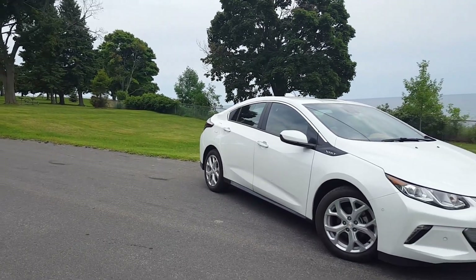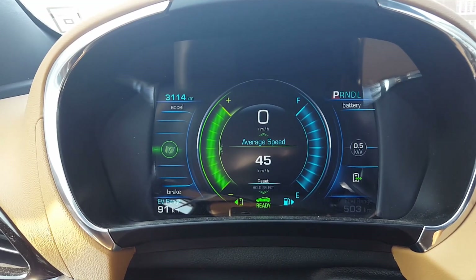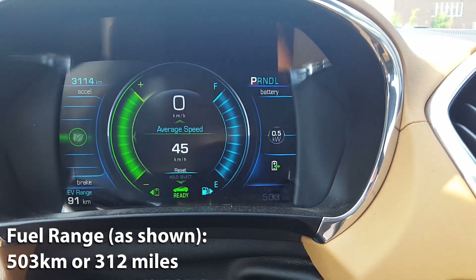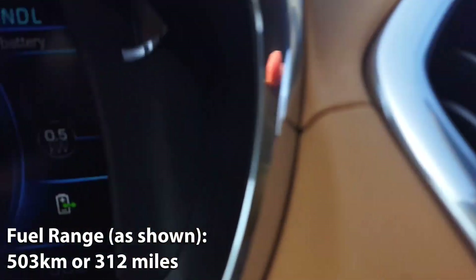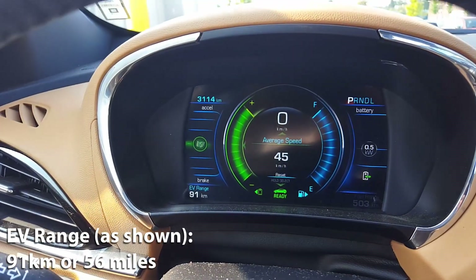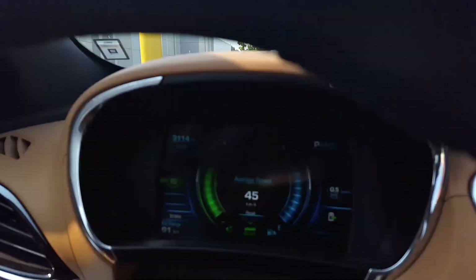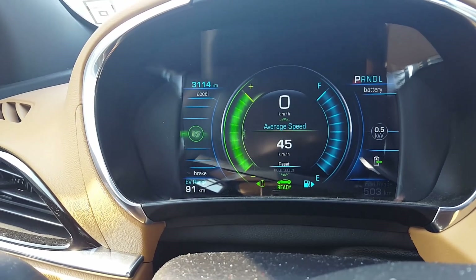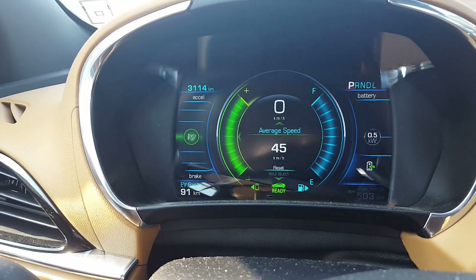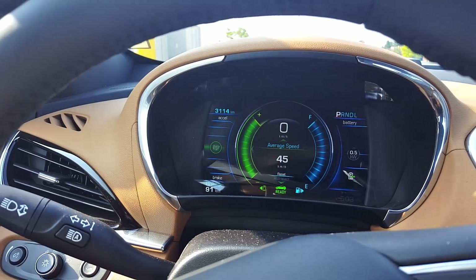Today we're driving the all-new Chevrolet Volt and we're going to do a fuel economy test to see how well it performs. Right now I have a full tank of fuel and on this full tank my fuel range is estimated to be 503 kilometers. Our EV range is 91 kilometers and I just charged the battery to full before starting this test. We'll be doing this test over a week, tracking kilometers driven, then visiting the gas station to see how much it costs to fill up.